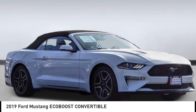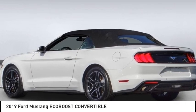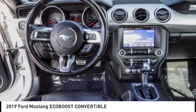You are going to love the 2019 Mustang. The Mustang is race-worthy and ready for the track. This vehicle has less than 45,000 miles.